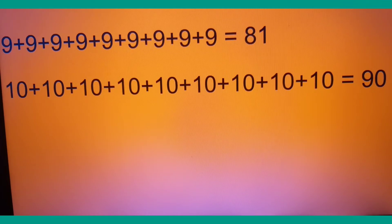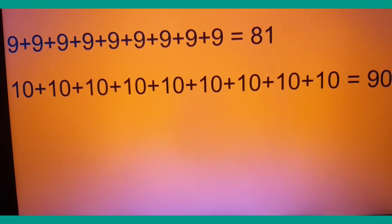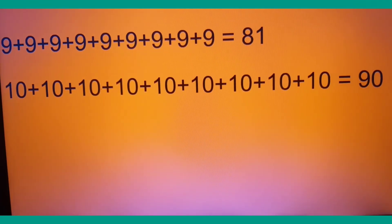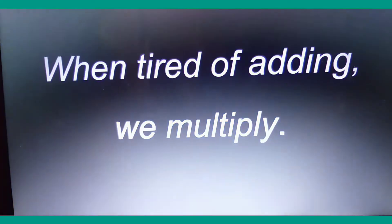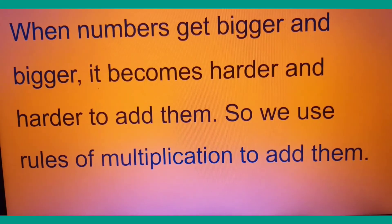When the number gets even bigger — for example, adding tens — there are nine tens, and because we have already learned counting in tens, we can do that easily. But the point I am trying to make is that when numbers are getting bigger and bigger, it's difficult to add them. That's why I often say: when tired of adding, we multiply. We use the rules of multiplication — this is why we are going to learn multiplication.